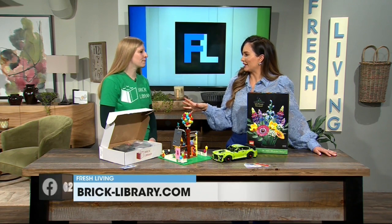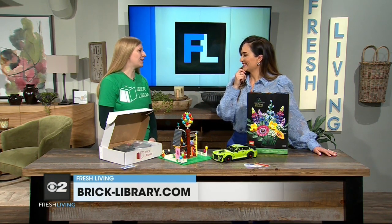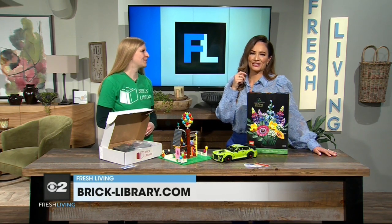Do you have a favorite Lego that you've ever built? There's a BB-8 one that's really cute — it has little motor functions, so that one's really fun.